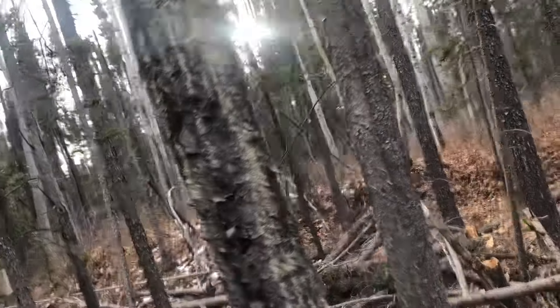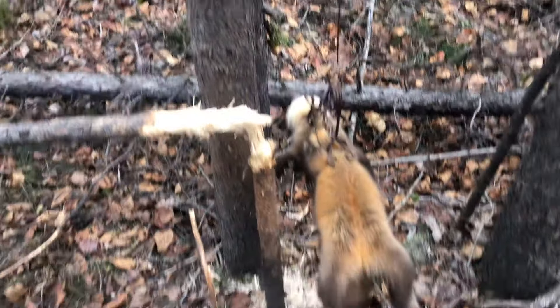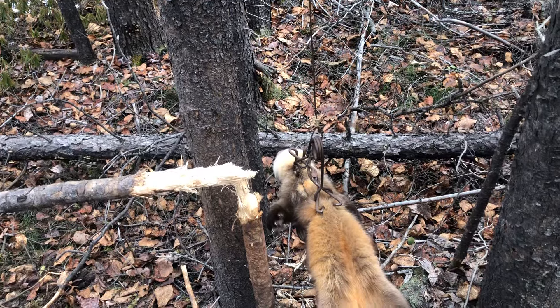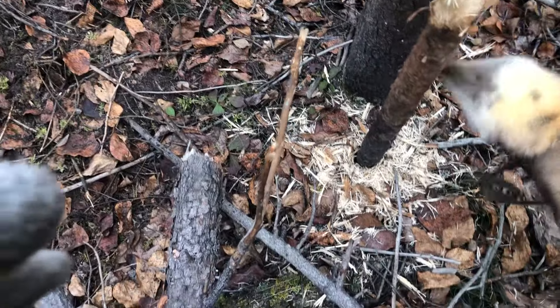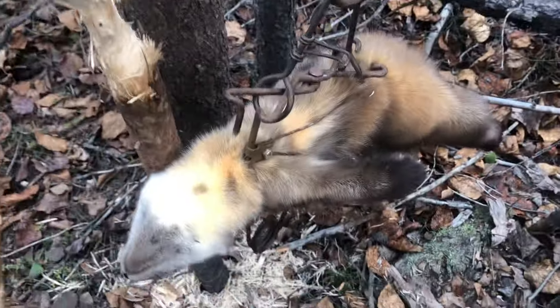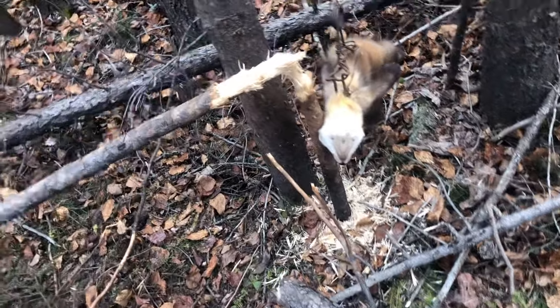Anyways, I come in today and I got another big customer waiting for me. Look at that guy — he's a big one. As some people would say, a suitcase catch. He's a doozy, man.